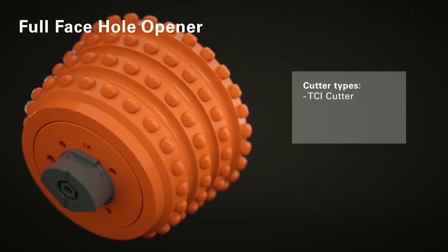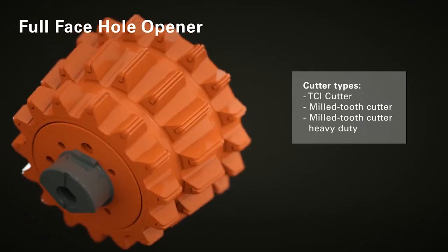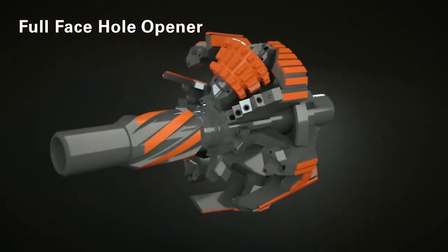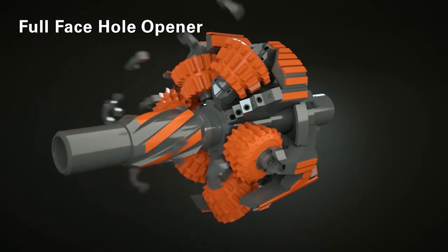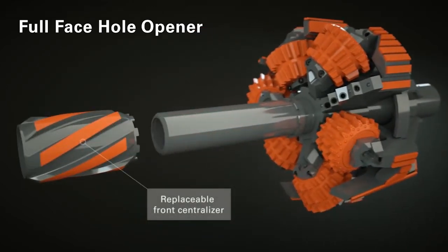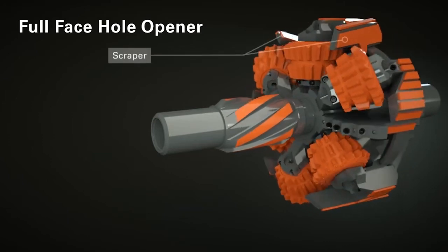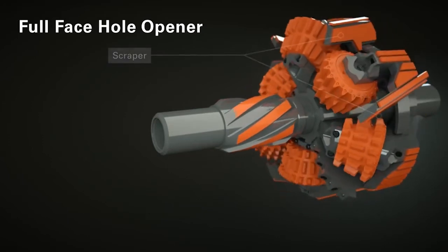These include TCI cutters and various milled tooth cutters. The body structure of the full-face hole opener is wear-protected by replaceable TC plates. Thanks to this, it can be used for several projects in a row without a loss of performance, and, if necessary, simply and cost-efficiently refurbished.